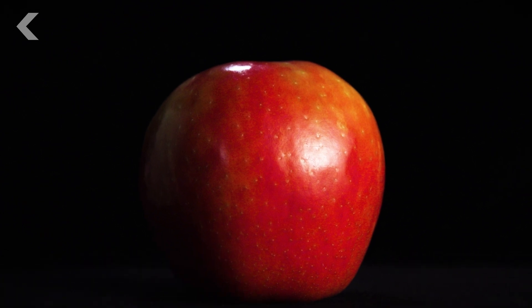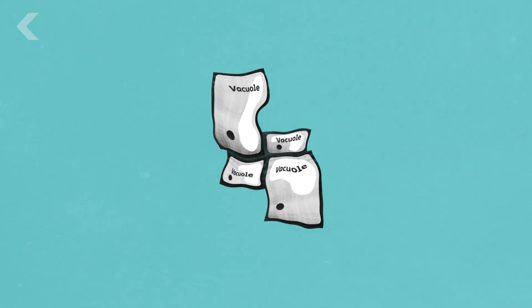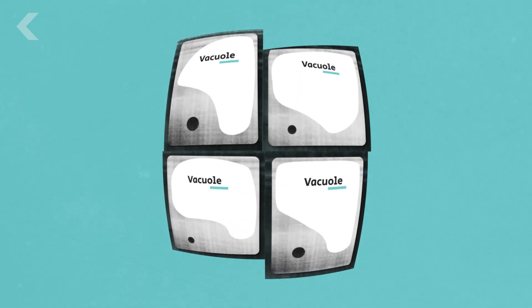To understand what makes Honeycrisp so appealing, you have to go to the cellular level. The cells of the Honeycrisp are much larger than other apples, meaning they have larger sugar-filled pockets of water called vacuoles.